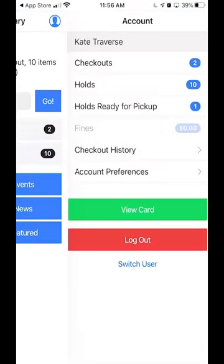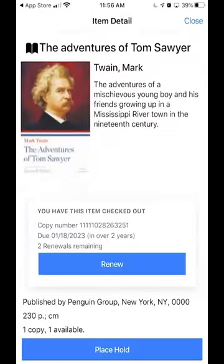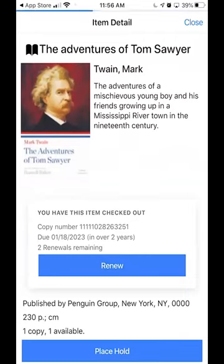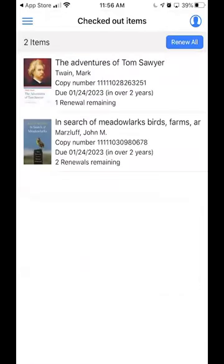This main section tells you what you have checked out. I'll just touch Checkouts for a second to show you that if you open one of these checkouts and notice it's getting close to your due date, you can just touch Renew. Now it will show that it has been successfully renewed and give you a new due date. Touch okay to close that and close.